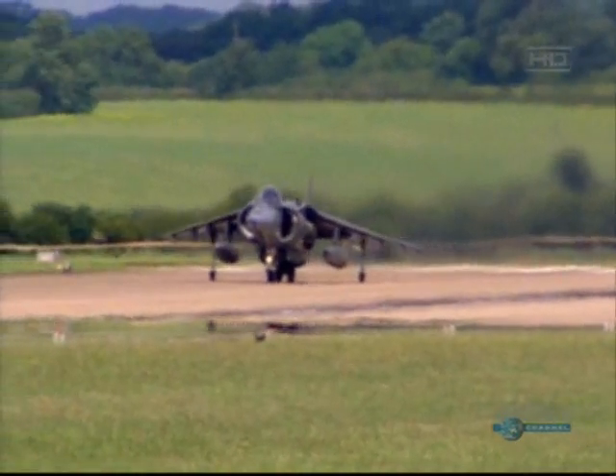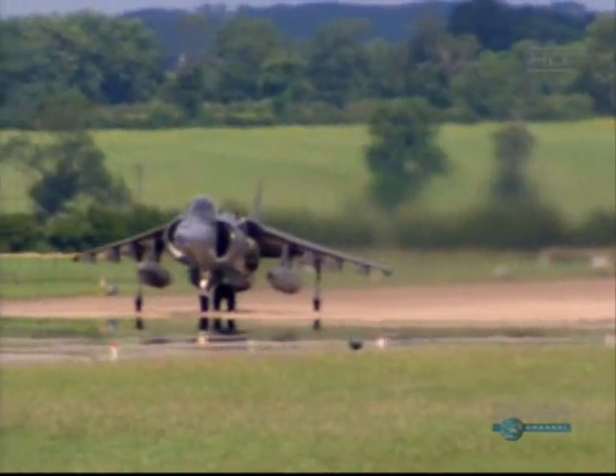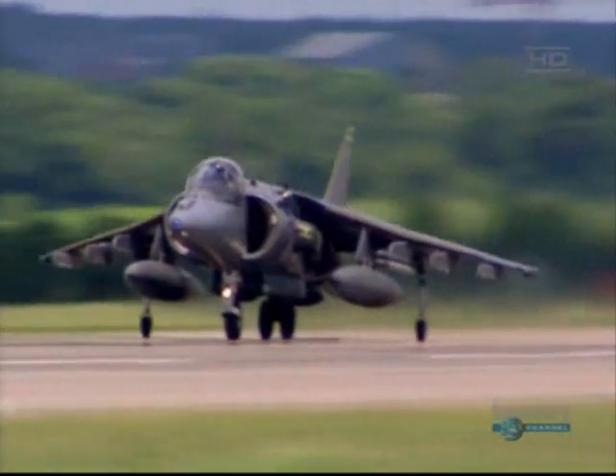However, if the Harrier is fully loaded with weapons and fuel, it hasn't enough thrust to take off vertically, so it uses a traditional takeoff but with a much shorter run — just 454 meters.